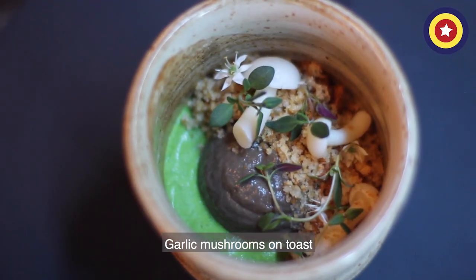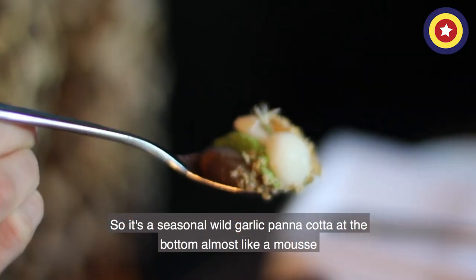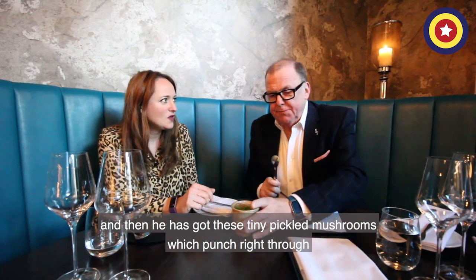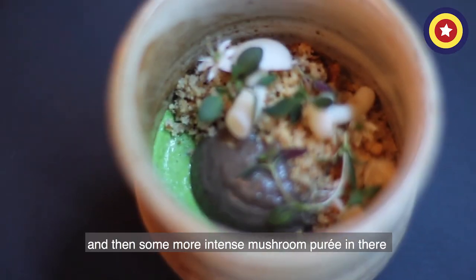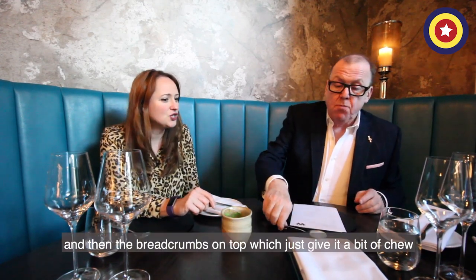Garlic mushrooms on top. So it's a wild garlic seasonal wild garlic panna cotta at the bottom, almost like a mousse. And then it's got these tiny pickled mushrooms — those pickled mushrooms are insane — and then some more intense mushroom puree in there. And the breadcrumbs on the top, which is just a bit of juice.